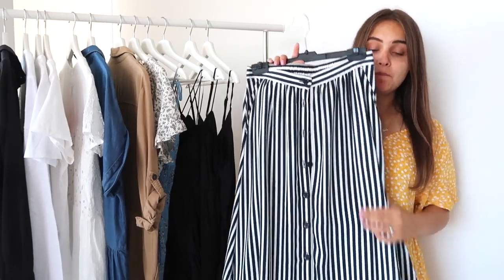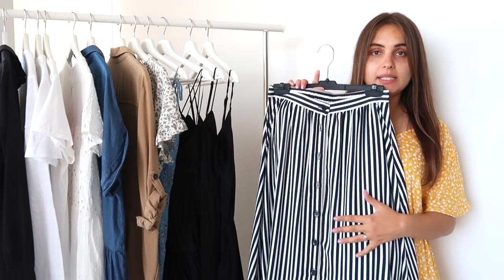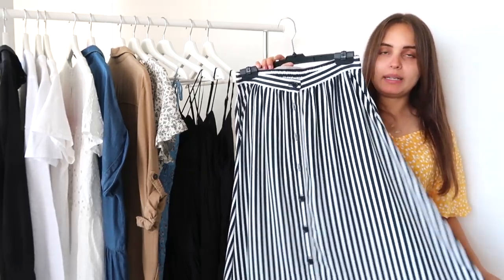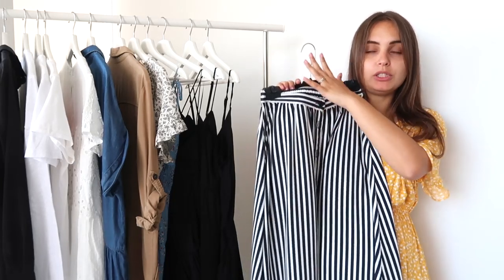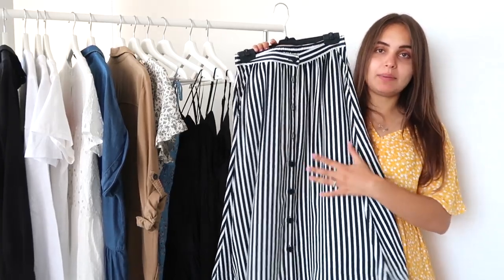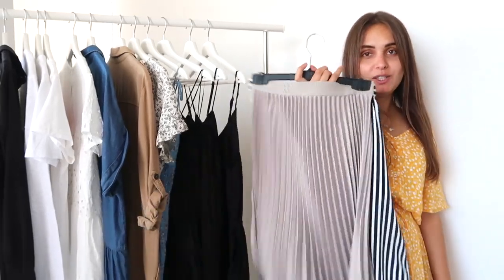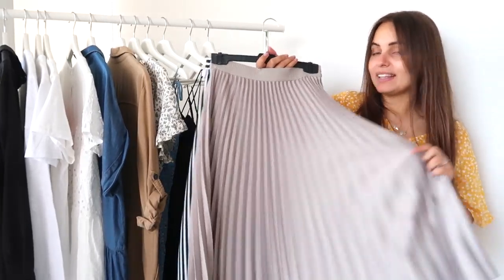You can honestly put this striped skirt with anything. I love to create black and white outfits with it because the skirt itself draws a lot of attention, so I like to wear simple tops. But you could also wear it with red, or with a white t-shirt and a pink bag — it's going to look amazing. I highly recommend getting something like this. Plus, these vertical lines make you look slimmer.